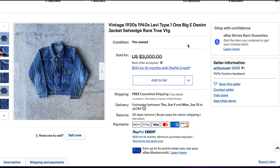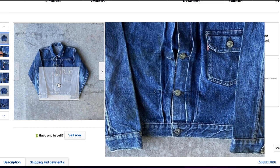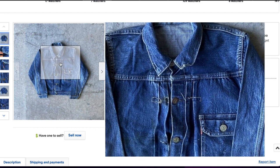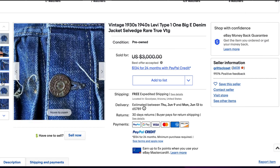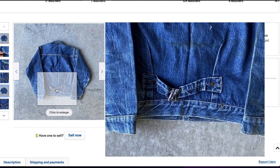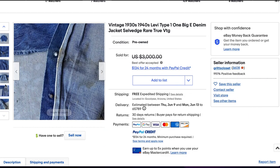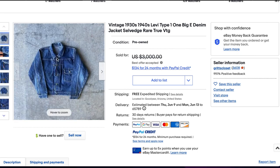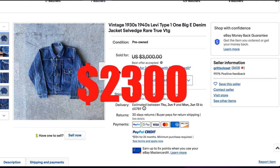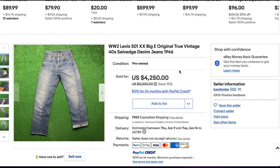At number four, another Type 1 denim jacket — this one without the modifications. The pleating stitching is coming up on this one as well, which is fairly common since these things are nearly 100 years old. There's still beautiful color, some discoloration and stains, rust on the buttons, and the buckle back looks a little bent. But largely the color looks pretty good, and with the selvage visible on the inside, this is a solid Type 1 jacket. It sold for $2,300 with free shipping.